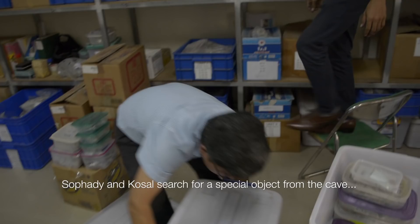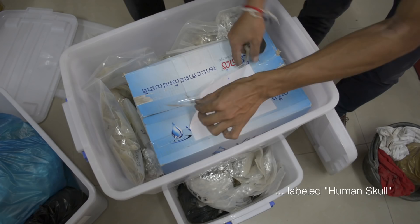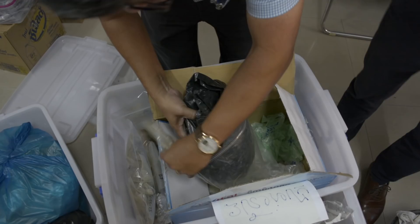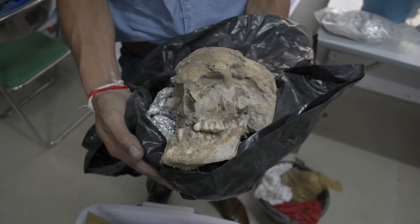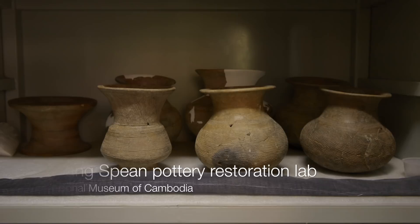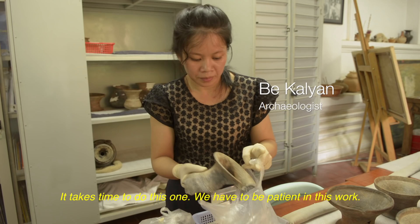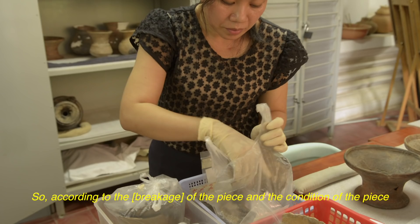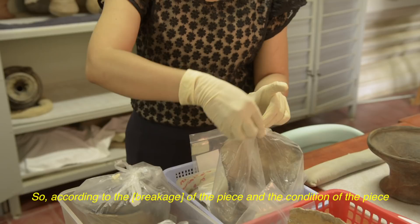We need to make inventory. For next year, we need to work on the skeleton. Very fragile, you know? See? Very fragile. This is small. It takes time to do this — we have to be patient with this work. According to the broken condition of the pieces, the condition is very bad, many broken pieces — it may take months for one.